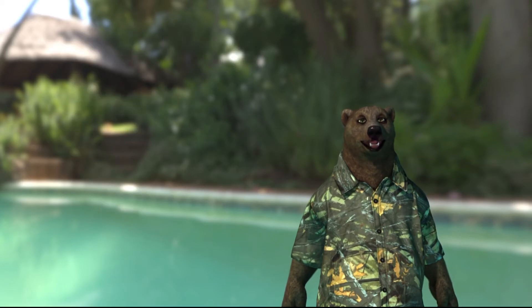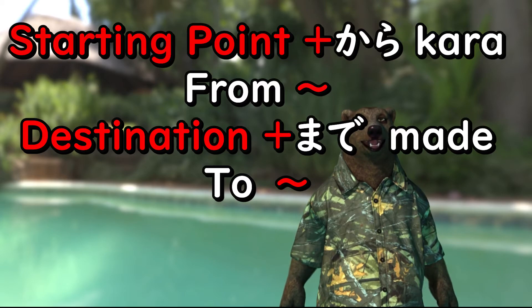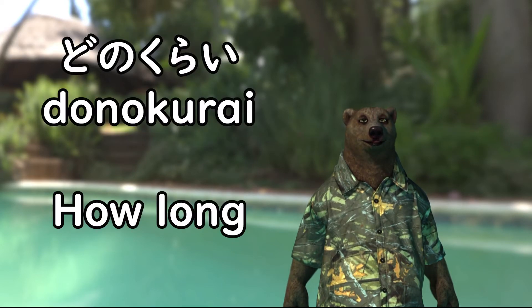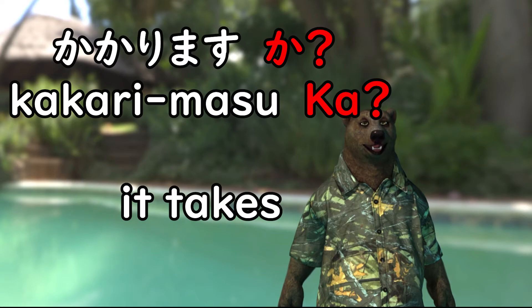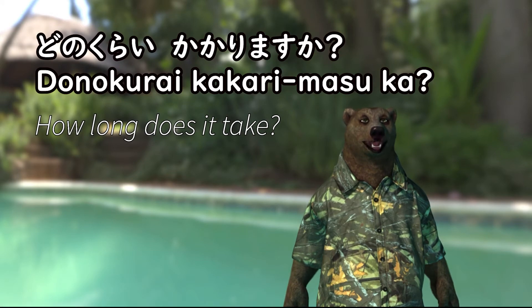カラ means from and まで means to. Unlike English, you put the starting point in front of カラ and the destination in front of まで. どのくらい means how long. かかります means it takes. With question particle か at the end, どのくらいかかりますか means how long does it take.